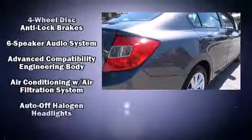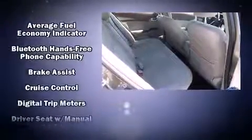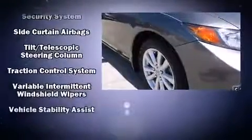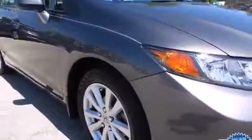Honda ensures the safety and security of its passengers with equipment such as dual front impact airbags, head curtain airbags, and four-wheel disc brakes with ABS. This car was designed with safety in mind, allowing you to drive with even greater assurance. It also arrives with a Carfax history report indicating just one previous owner.